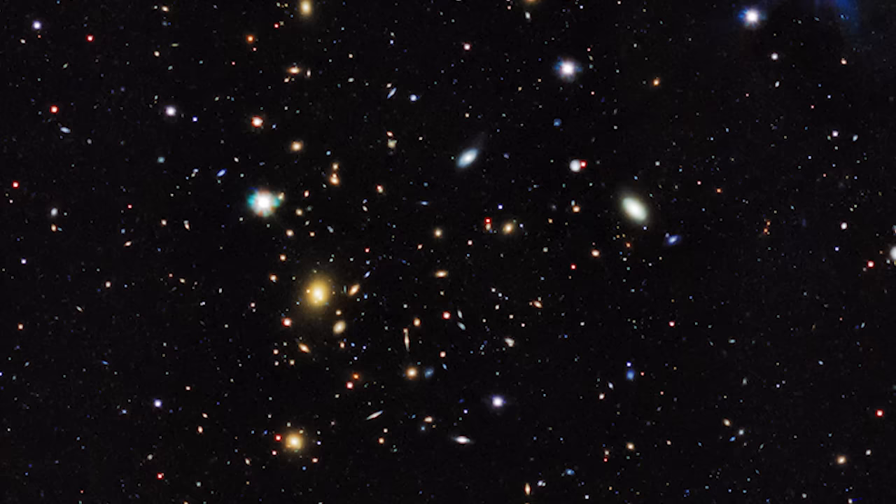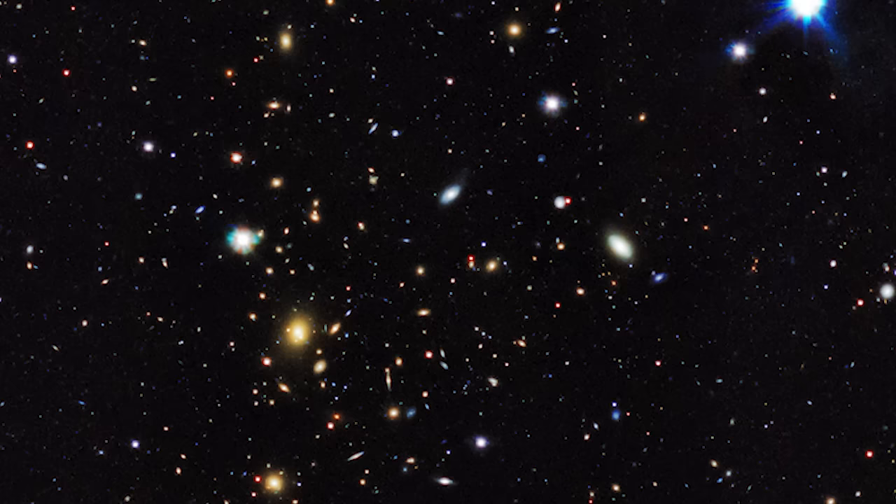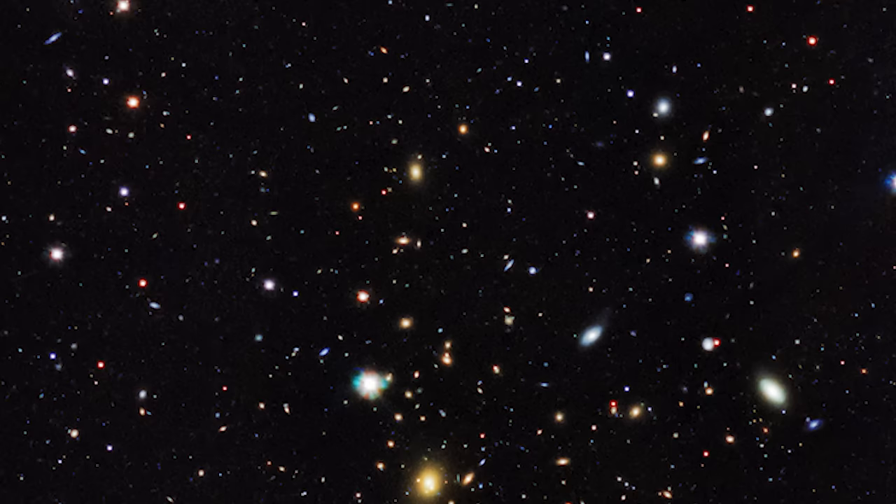What is dark matter, and why is it so important? Imagine a hidden force that doesn't emit light or energy, but has a massive gravitational pull — it's like the invisible scaffolding of the universe, holding galaxies together. Although we can't see dark matter directly, we know it's there because of its gravitational effects on visible matter, light, and the structure of the universe.